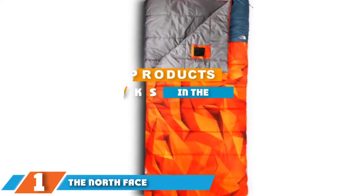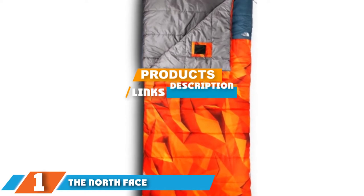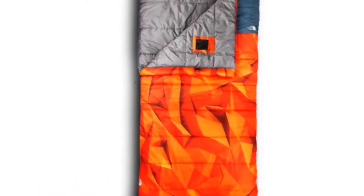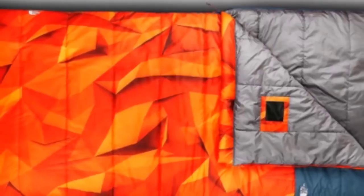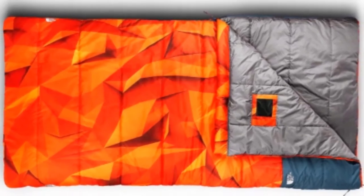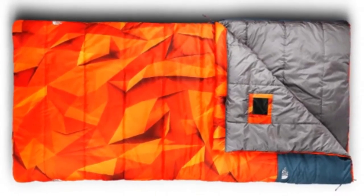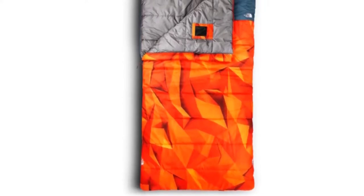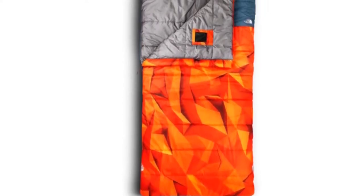The number one position is dominated by the North Face Homestead Twin. All the testers agree that the very wide twin bed-size rectangular cut could fit two people if they wanted to cuddle. The 20-degree rating is a little ambitious because the wide cut lets warm air out, and there's no hood. I'd trust this bag in the 40s but would pack a blanket or wear extra layers if there's any chance of a freeze.